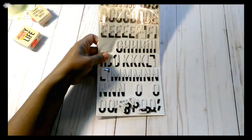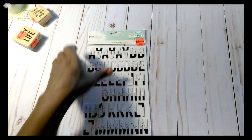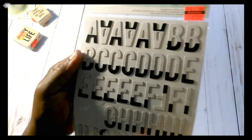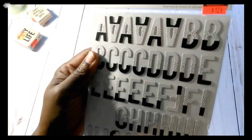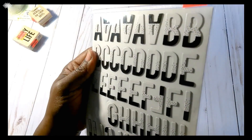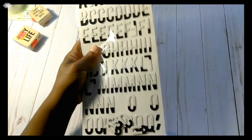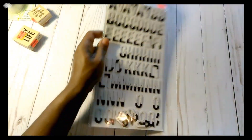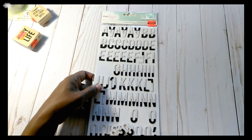So I got some Thickers — Dear Lizzy — they were $1.24. It looks like something's missing but they're not. As you can see, it's polka dot at the top and black at the bottom, and they're a little bit shiny. I'm not going to take them out of the packaging, but it also has numbers and what have you. I thought this would be great for some scrapbook layouts.